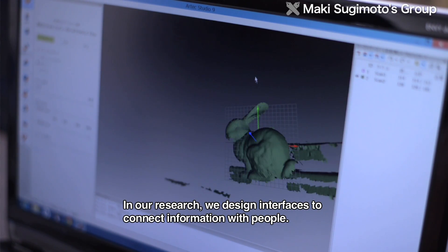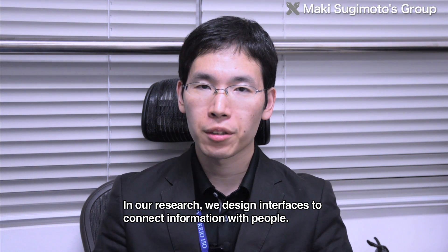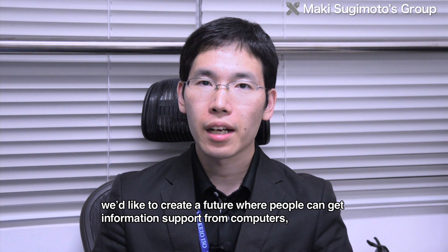In our research field, we are doing a design of the concept of information and human beings, including the design of information in computers and networks.